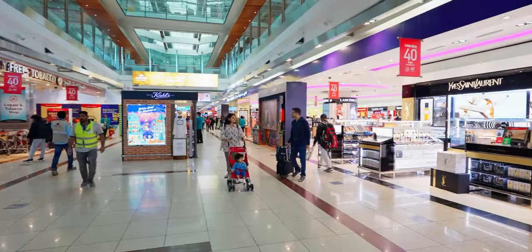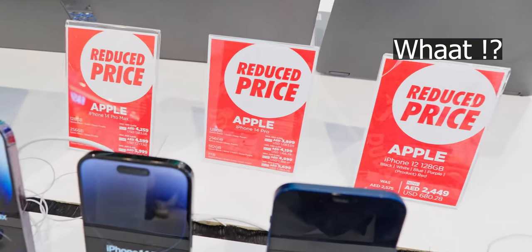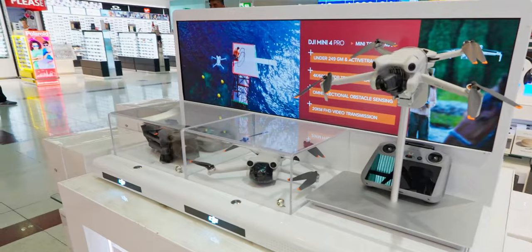It's Dubai! Duty free shopping day! So guys, today is our last day in Dubai. I've already checked out of my hotel and directly came to the airport. Our flight is actually at 2 o'clock but right now the time is 10 o'clock. And the main reason I came over here is for shopping — duty free shopping.